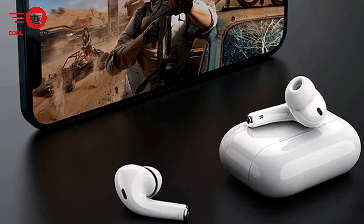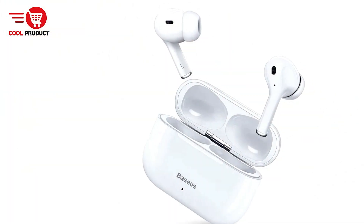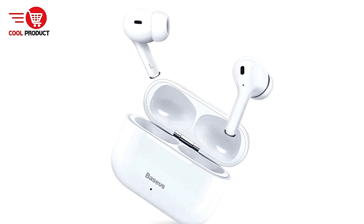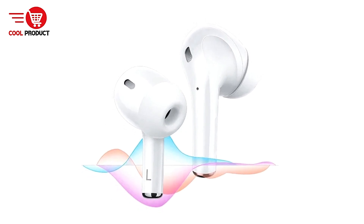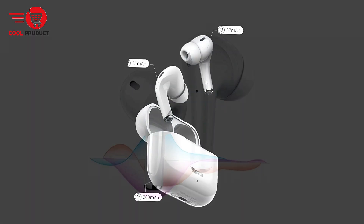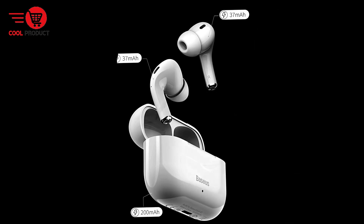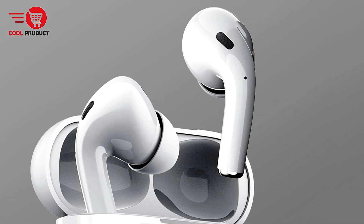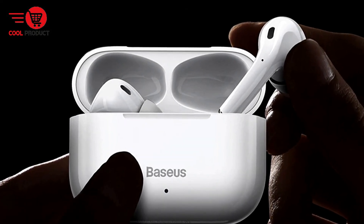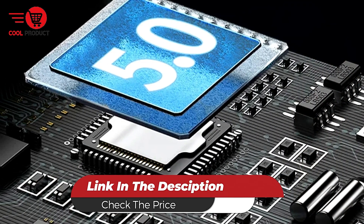The main con is limited noise cancellation — while the Basius S2 earbuds offer good audio quality and clear-call functionality, they lack active noise cancellation. Users in very noisy environments might not achieve the level of isolation needed for an optimal listening experience. Overall, the Basius S2 is a strong choice for users seeking high-quality audio, long battery life, and reliable wireless performance, though they may not meet the needs of those seeking advanced features like noise cancellation or water resistance. Overall, the S2 offers a well-rounded set of features for a satisfying audio experience.